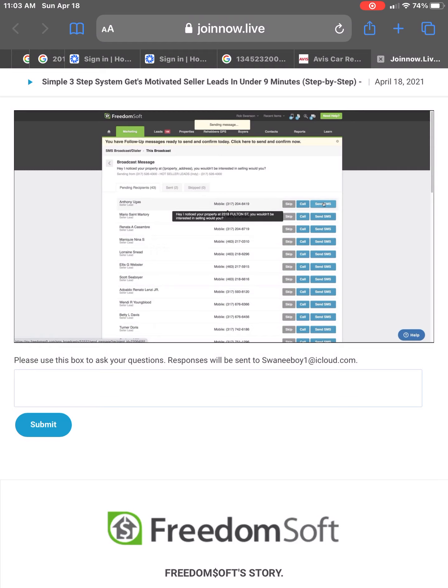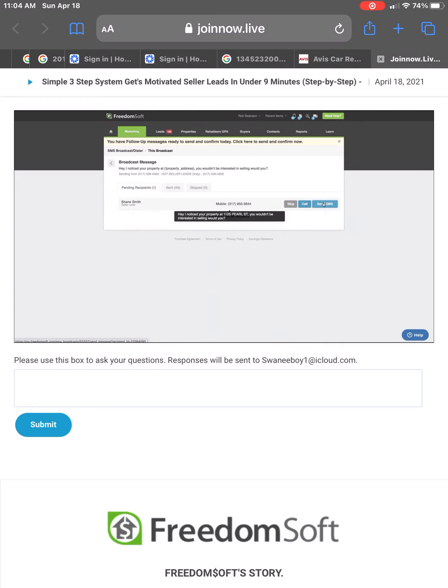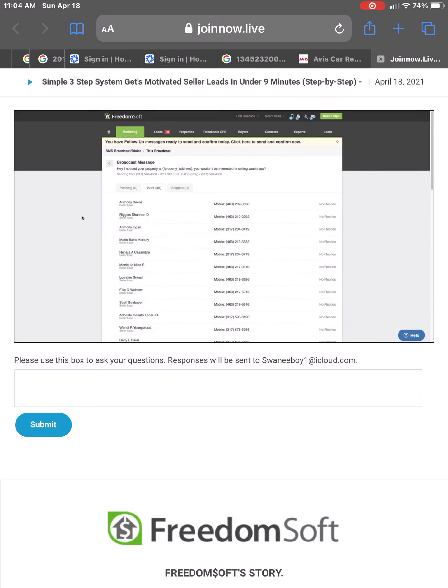I'm going to start sending these out — just start clicking the button as fast as I can. As I work my way down through this, you can see I've got 17 left, I've sent 30. I'm just moving through this, and here we are coming to the end. We've now got pending zero, we've sent 45.